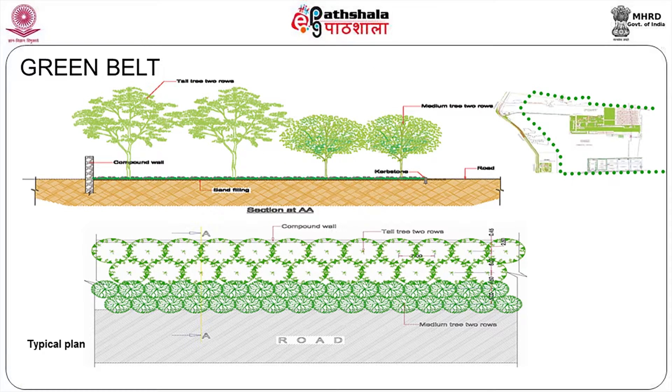We are talking about the green belt — what is required. You have two tiers of tall growing trees, then two levels of medium trees planted. With a low-level sand filling and local grass and seaweed grass grown at the lower level, so that sand erosion may not take place due to the high wind velocity of this area.